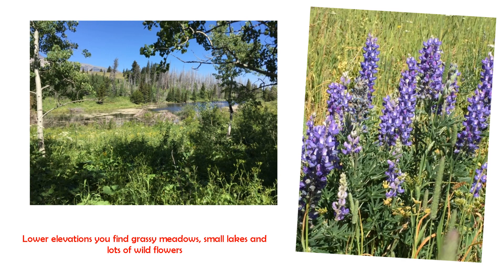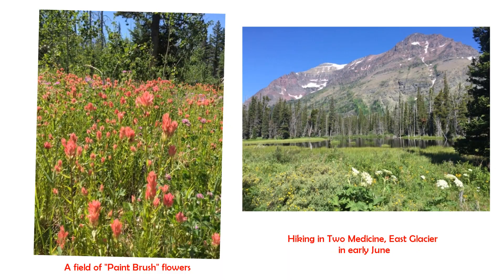Here's some more — you'll see the grassy meadows. There's a small lake in the picture on the left, and of course lots and lots of beautiful wildflowers. I want to show you one of my favorite flowers; it's called the Indian paintbrush. It has bright red flowers with a long green stem — it looks like an artist's paintbrush that's been dipped in red paint. On the right-hand side is a picture of a lake when we were hiking into Medicine in early June last year.